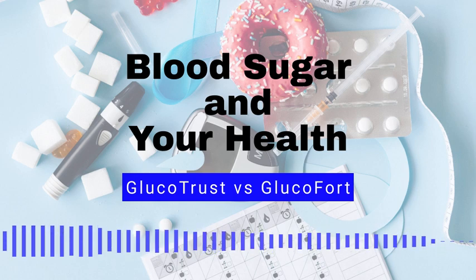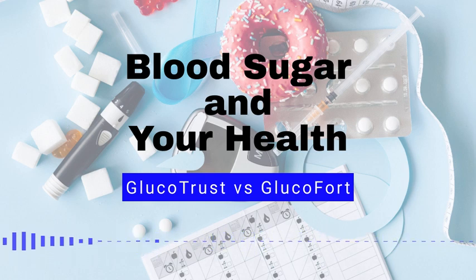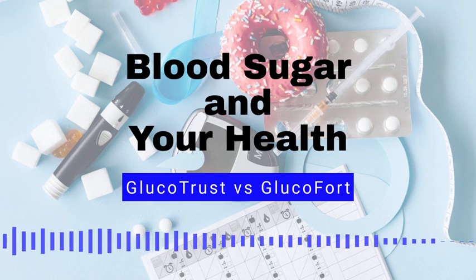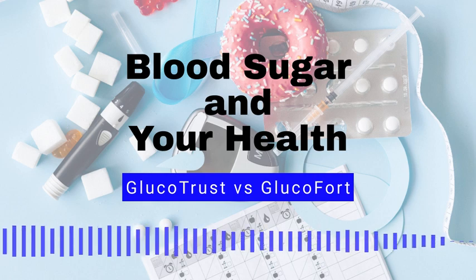Foods to help reduce blood sugar and why. We've already talked about how maintaining a healthy diet can help reduce blood sugar levels. You might be surprised to learn that some of your favorite foods are among the top contenders. Let's check out some options. Number 1: Leafy greens. Leafy greens, such as spinach and kale, are low in calories and high in fiber, which can help slow the absorption of sugar in the blood and improve insulin sensitivity.